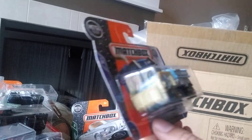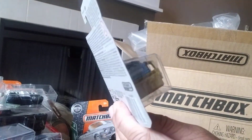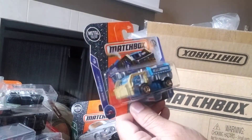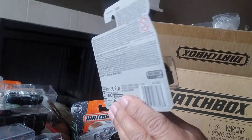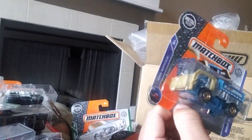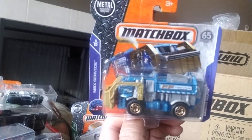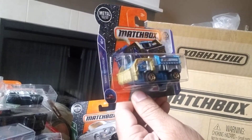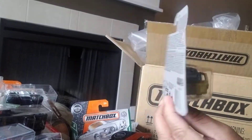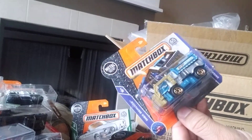Next we have a cool vehicle called the Garbage Gulper. I'm not sure if that arm moves — I'd be surprised if it did. It doesn't say moving parts so it is what it is, which is a shame because it covers most of the front. It says number 4 of 20, part of the MBX Service Vehicles, and it's number 17 of 125. I'd like it a lot more if that arm actually moves the garbage.